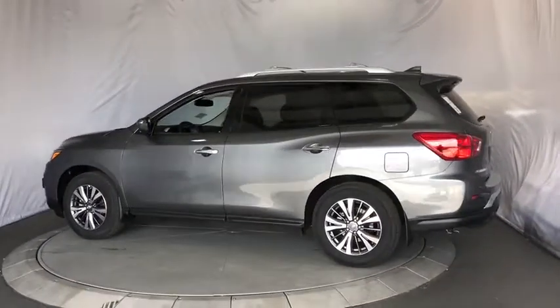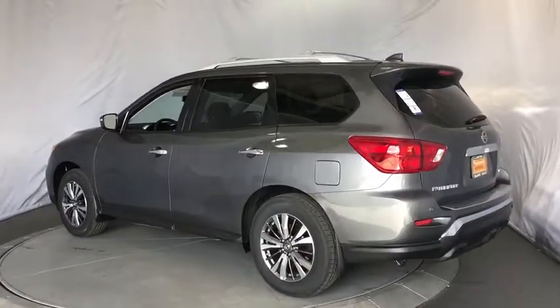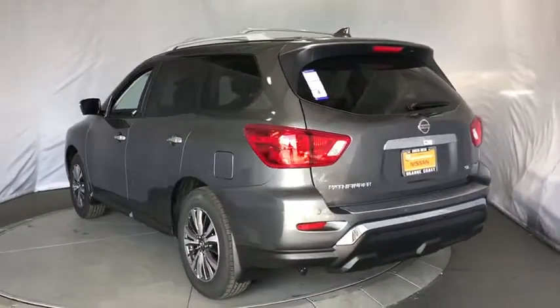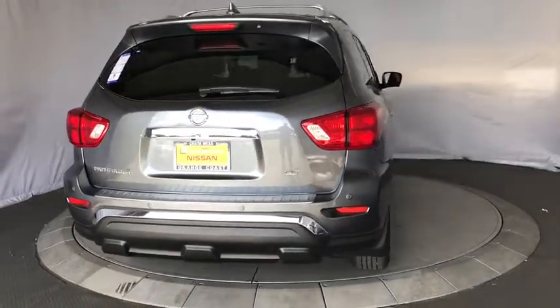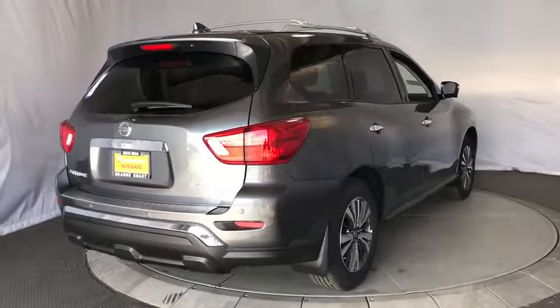Remote engine start, power liftgate, stability control, traction control, anti-lock braking system, keyless entry, power passenger seat, backup camera, navigation system, steering wheel audio controls, Bluetooth.